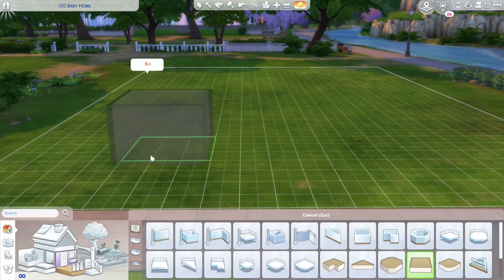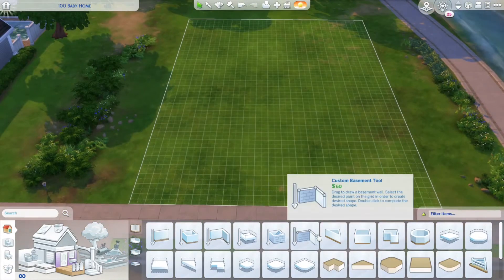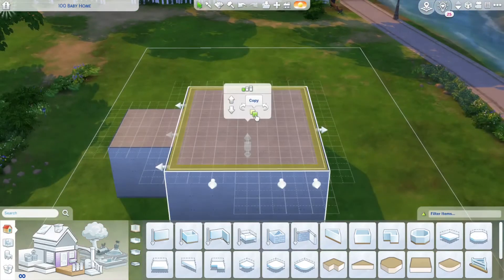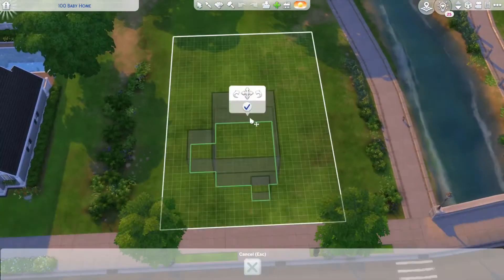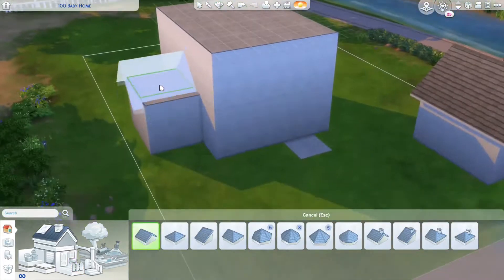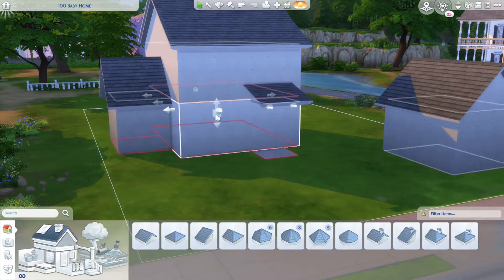Hello everyone, welcome back to my channel! Today I'm going to be building a cottage. In the top left hand corner it says 'Hundred Baby Home' — my mom asked me to build her a house so she could start the hundred baby challenge, and that's what I started out doing.